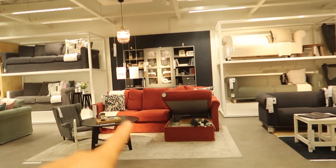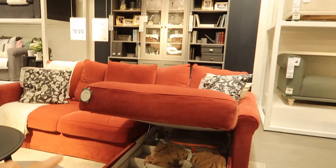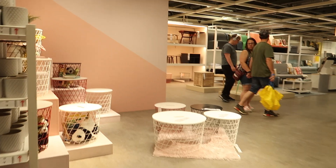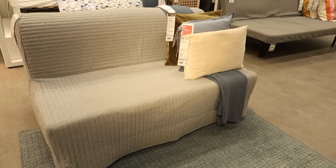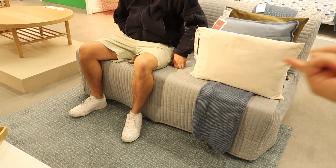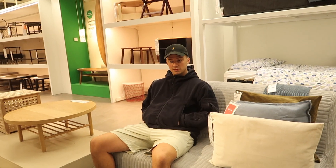I want an ottoman bed like that — for our bed upstairs that'd be so helpful. That's it, that's the one we're looking for! We're gonna get it in this color, like a natural color. Underneath is still a mattress and you put your own bed sheets on.